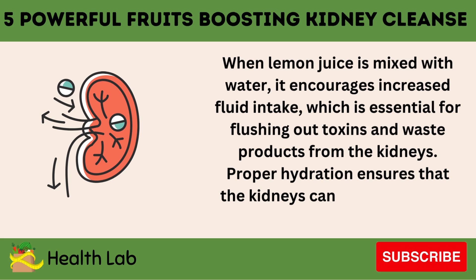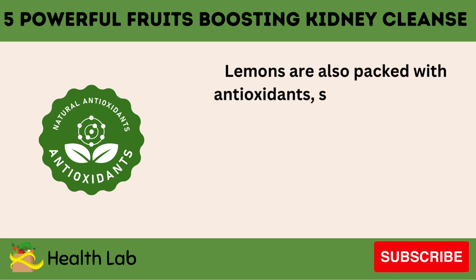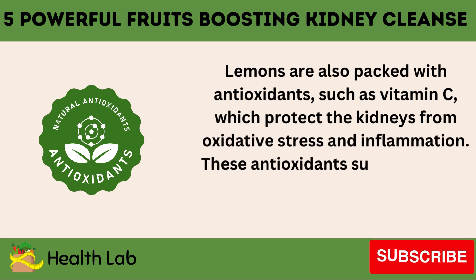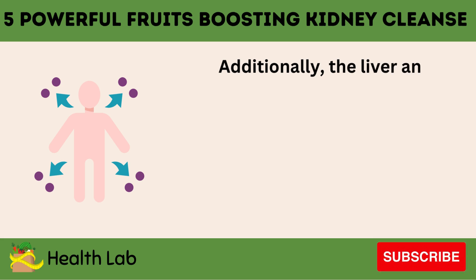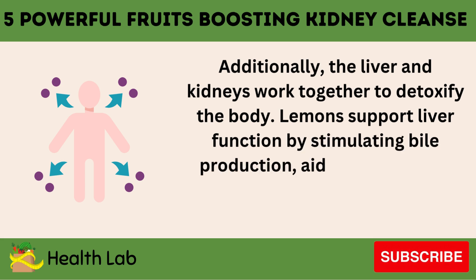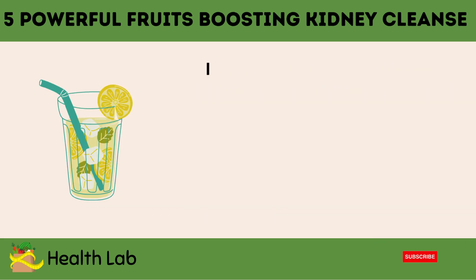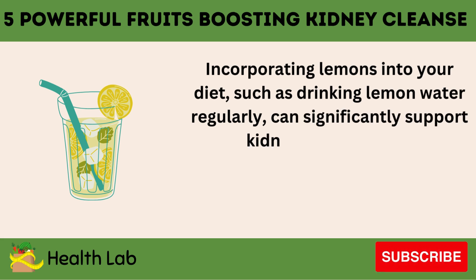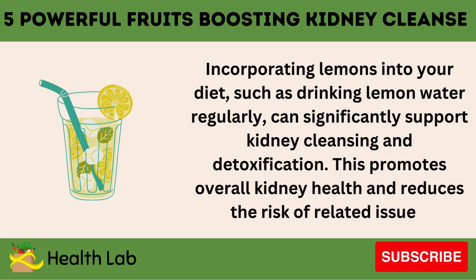Proper hydration ensures that the kidneys can efficiently filter and eliminate waste. Lemons are also packed with antioxidants, such as vitamin C, which protect the kidneys from oxidative stress and inflammation. These antioxidants support overall kidney health and enhance their function. Additionally, the liver and kidneys work together to detoxify the body. Lemons support liver function by stimulating bile production, aiding in digestion and toxin elimination, which indirectly benefits kidney health. Incorporating lemons into your diet, such as drinking lemon water regularly, can significantly support kidney cleansing and detoxification, promoting overall kidney health and reducing the risk of related issues.